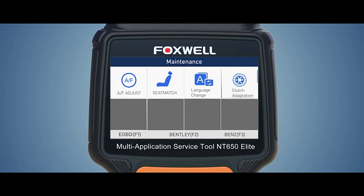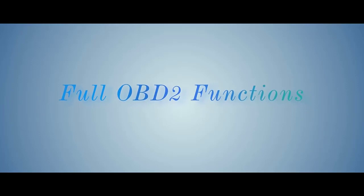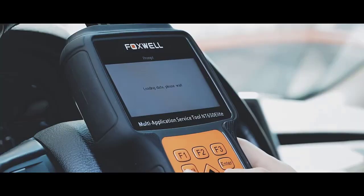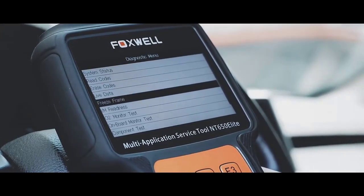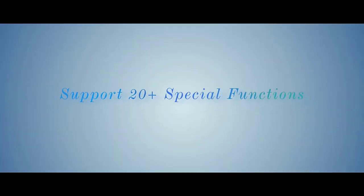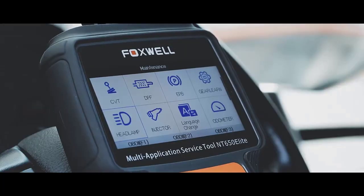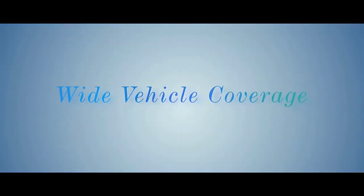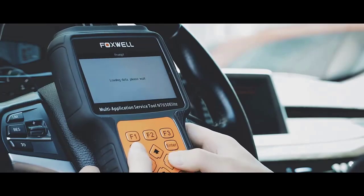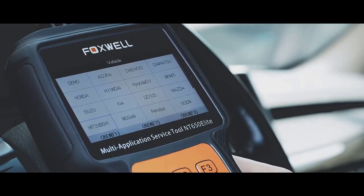It has diagnostic apps organized on the home page. The first app is for OBD2, the second is for ABS or SRS, the third is for BRT, followed by DPF, EPB, oil reset, and so on. Although it supports advanced diagnostics, the Foxwell NT 650 can also be used as a code reader — you can read and erase codes from almost all the main systems of a car, including ECU, ABS, SRS, EPB, DPF, TPMS, TBA, ATPS, CVT, and BRT.